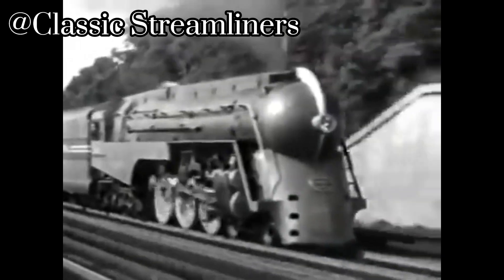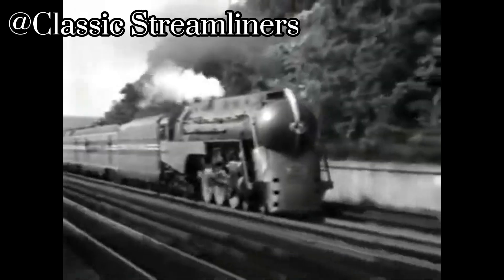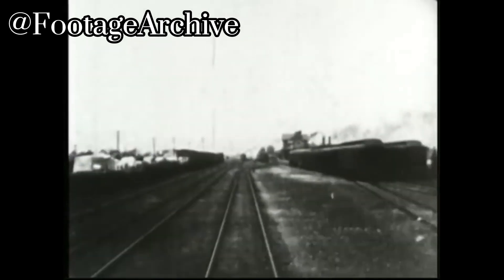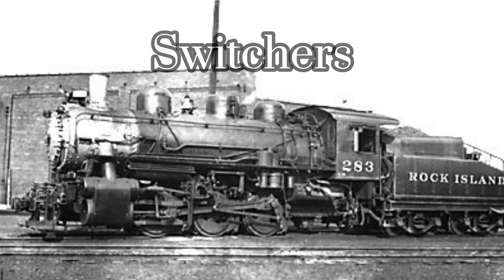In the early 1900s, railroads were the number one choice for transportation of anything on land, whether it's freight, military weapons, passengers, or hazardous materials. One of the types of locomotives that were a major player in the railroad industry — and still are today — are called switchers.